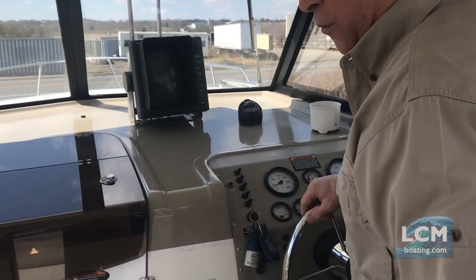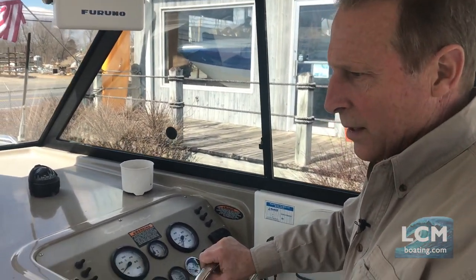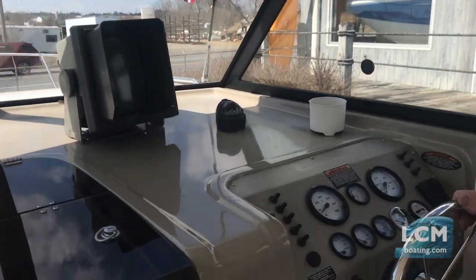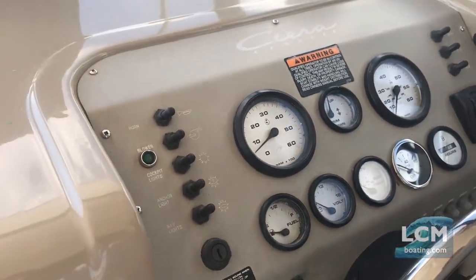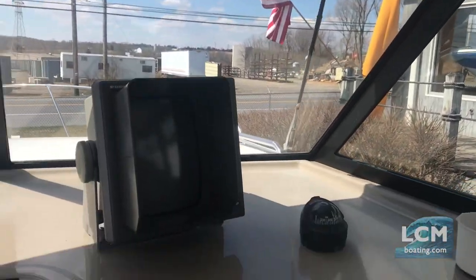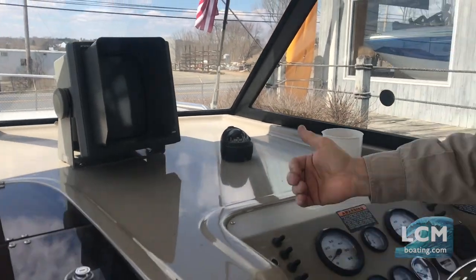The boat has 441 hours on it, which on this particular boat you can just tell from the overall interior condition — we'll get into the cabin in a minute. Everything is very clean. You have all of your gauge complement, VHF radio, Furuno GPS, Furuno radar, and compass.